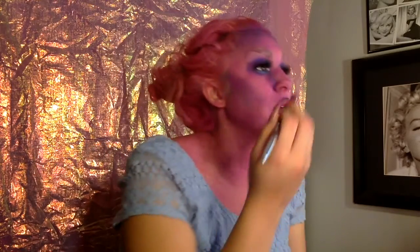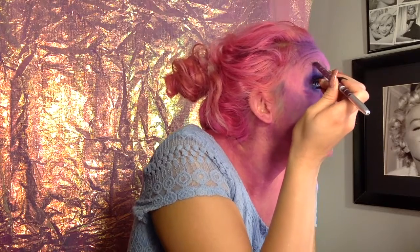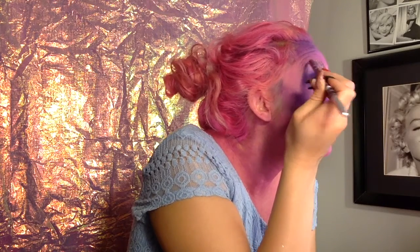I'm going to do my brows with this same thing. A little scared because I'm not very good with pencils, but we'll see. I'm going in with this pink more because Poppy's brows are more pink than purple.